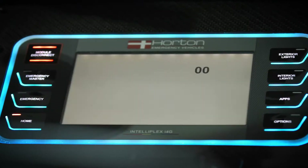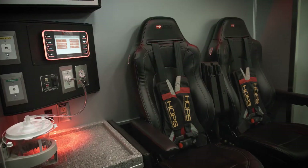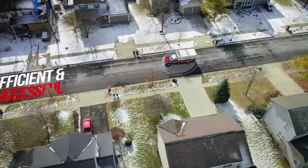With I4G, the person driving in the front of the truck can control functions in the back. One system houses and controls the entire interface of the truck, allowing for a more efficient and successful mission.